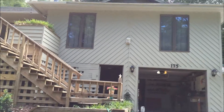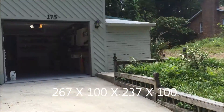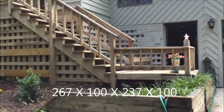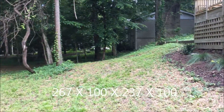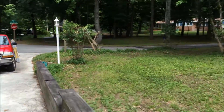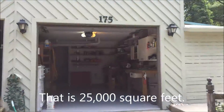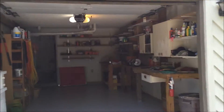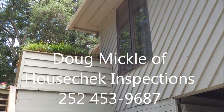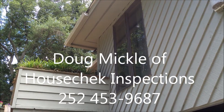Huge lot — 267 feet along this line, 100 feet on the water, 237 feet on the south line. And right now, that's Doug Mickle doing the home inspection, making sure everything is ship shape.